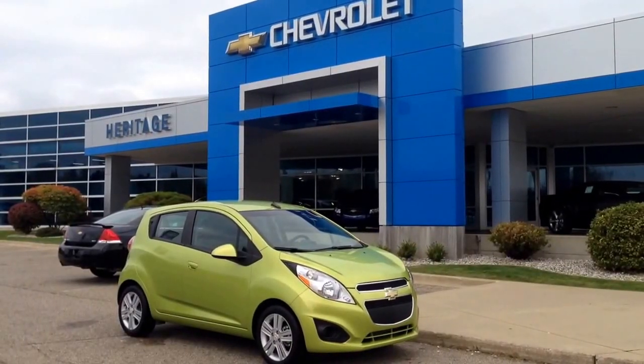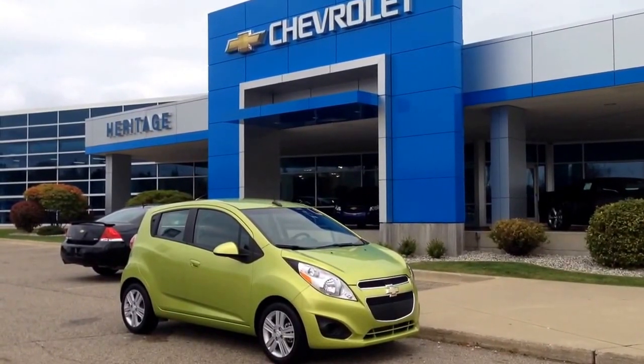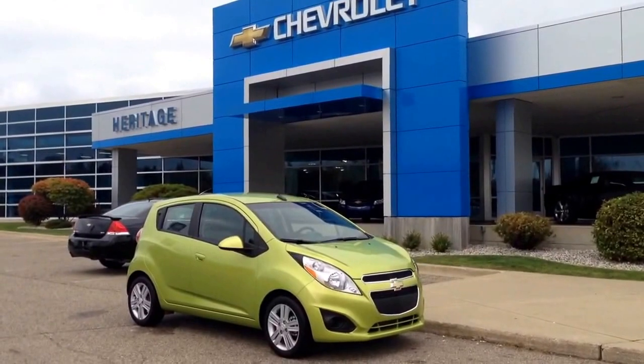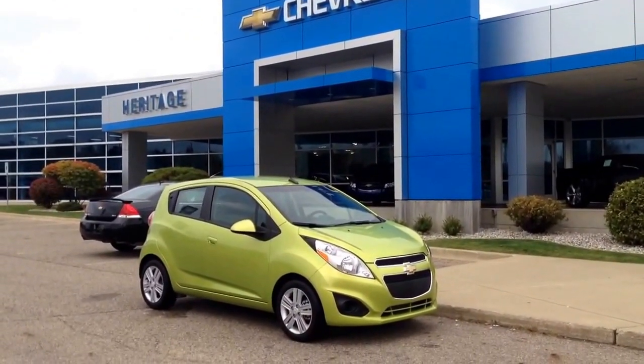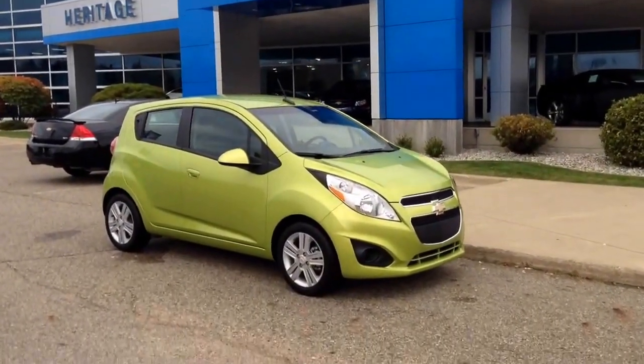Good morning, this is Paul Reiber with Heritage Chevrolet in Battle Creek, Michigan, coming at you this morning with a just-like-brand-new 2013 Chevy Spark 2LT Jalapeno — a beautiful bright green Jalapeno with a manual transmission. It's only got 2,000 miles; this car is literally like brand new.